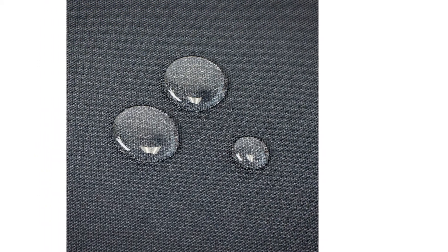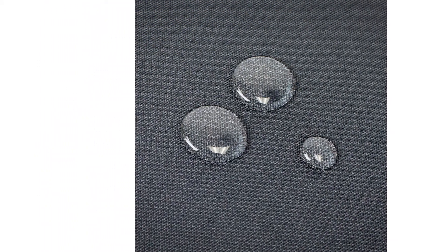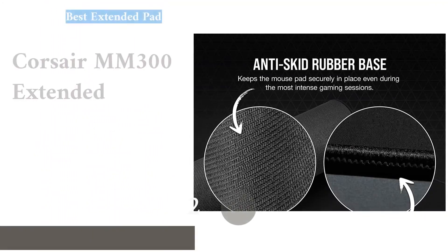If you want great control and don't mind the rough material, the Cooler Master MP510 is our top recommendation for a speed pad.